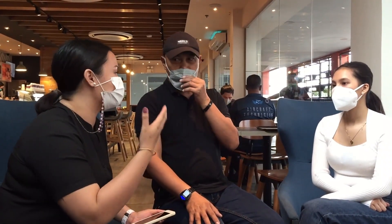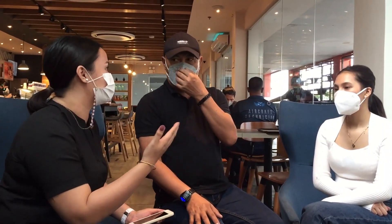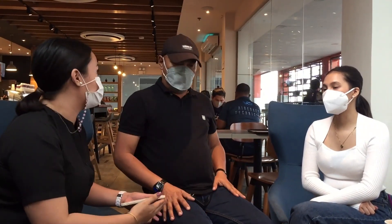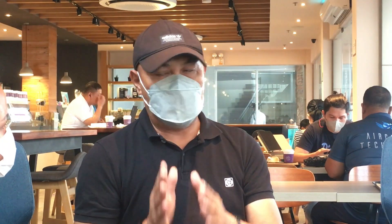Hindi natin pinupulfill ang kagustuhan ng customer dahil lang sa kailangan nila. Pero dahil sa safety first, dapat. It's like what I was saying — paano mo rin paaanduhin yung revenue mo? Revenue plus safety. Pero siyempre, more on safety namin.